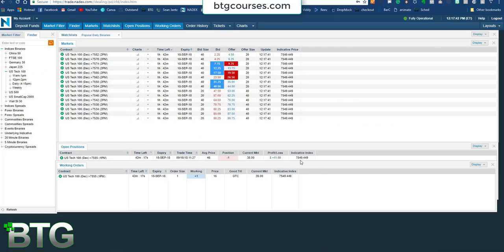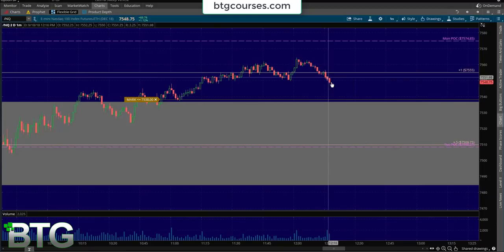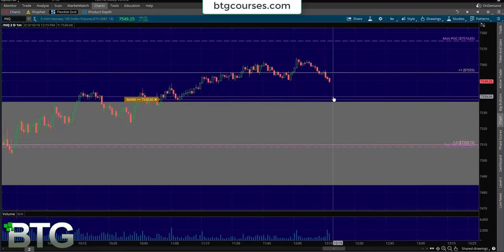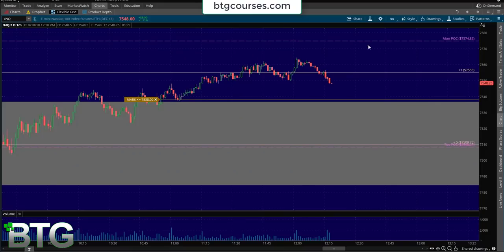Quick update — we're getting a decent move down. You can see my strike is the 7555. Whatever happens first — either we touch 7540 or value area high, or my TP order gets filled at 16 — I'll take profits. You can see how this trade was all pre-planned, 80% chance using that dynamic plus one and a half. If you wanted to wait for proper change of control, that would have been your entry right there. I did not wait for proper change of control — I just got in. You can see retrace lower high right there.